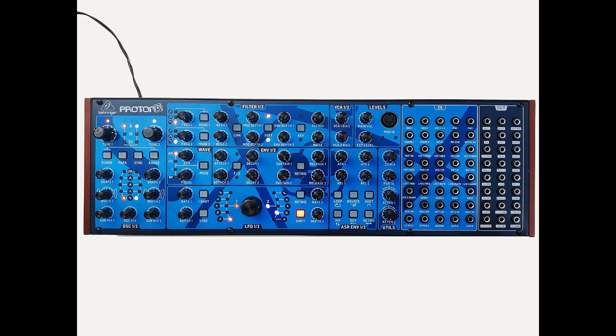I've done quite a few videos on the Neutron and I still own it myself. It's a very fun little analog synth. Many people wanted this project out because it's one of the few projects that is actually an original one from Behringer.